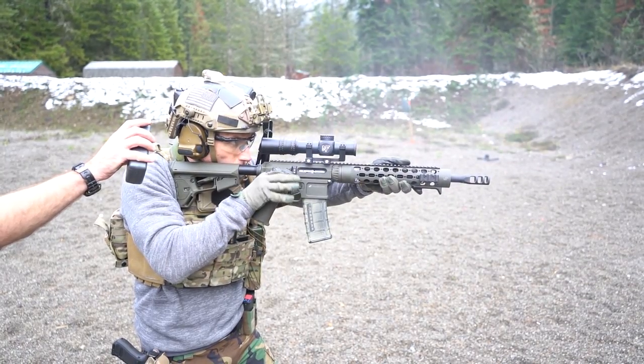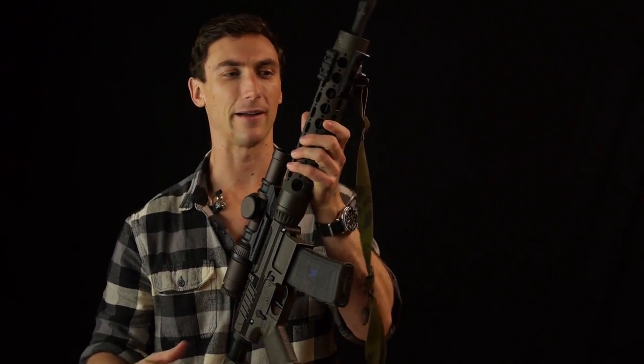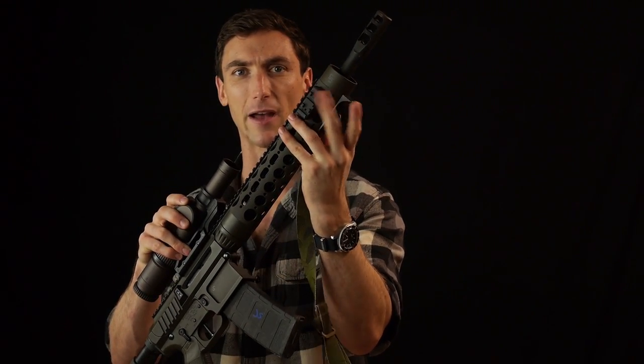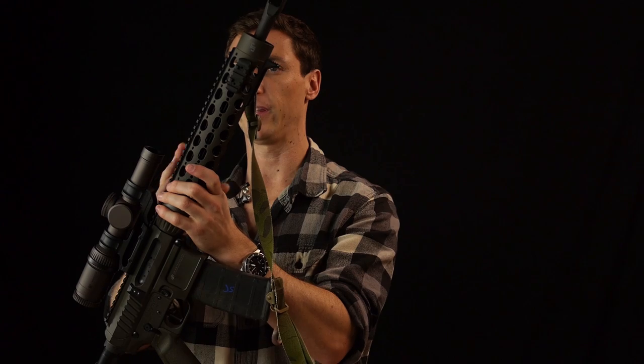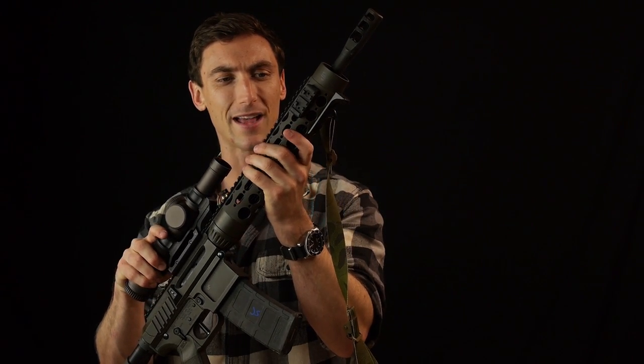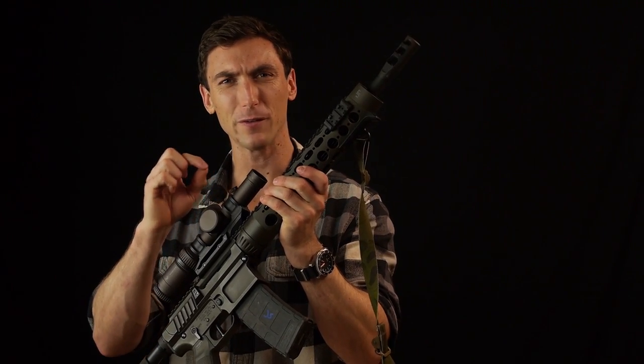Moving to the handguard — when I first saw it I wasn't a fan, I prefer my BCM MCMR, but it's grown on me. It's a very minimalistic handguard designed for competition. You can mount Picatinny rail sections and there's a top rail if you need it, but the round handguard just fits your hand really well with a precise, not overly aggressive texture that gives just enough traction. I've been really impressed with this front end setup.